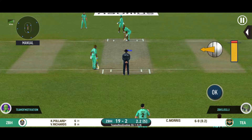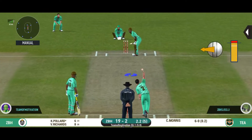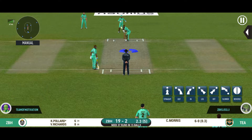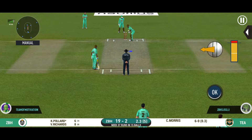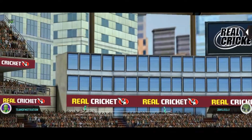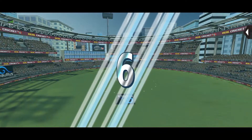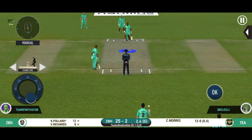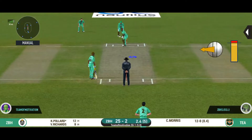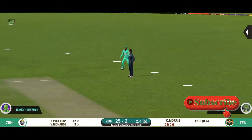He is wonderful to watch when in full flow. Oh, poor shot from the batsman. Tremendous hit — let's see where the next one's going. It was a great length, but wasn't quite there for the shot.